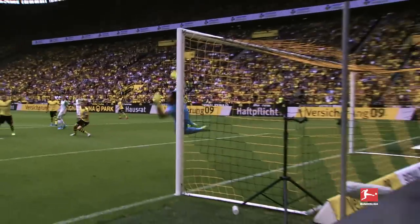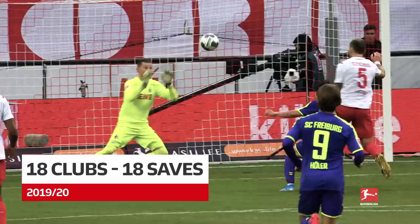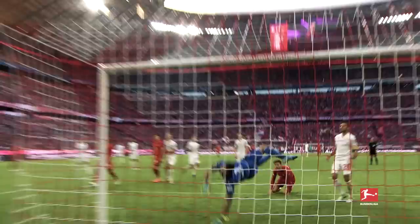Fantastic save! And tipped over again! Wonderful save, absolutely brilliant save there. Well, that is world-class goalkeeping.